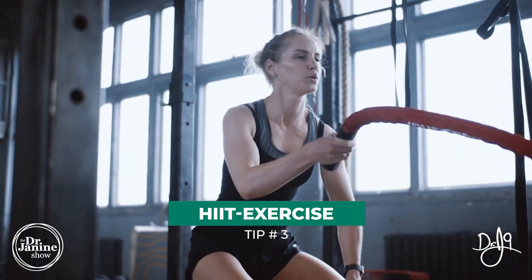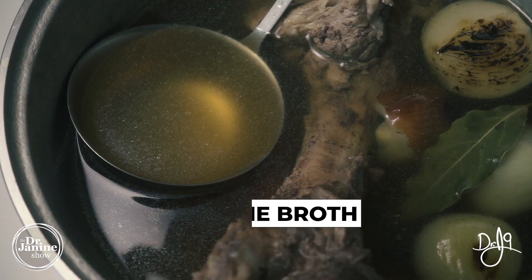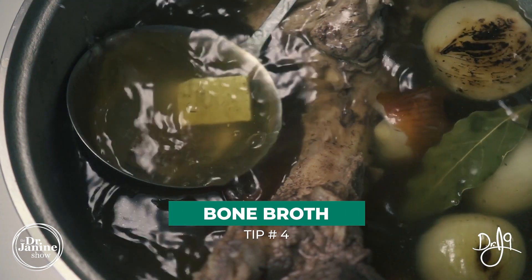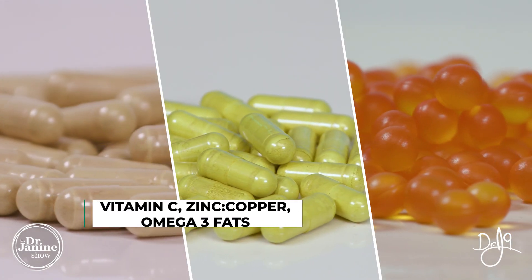Tip number three is to do some HIIT training — high intensity interval training — which helps stimulate the production of human growth hormone and new collagen. Tip number four is consuming bone broth. I love bone broth, making it myself in soups with different animal bones, and ingesting it to help with natural collagen.